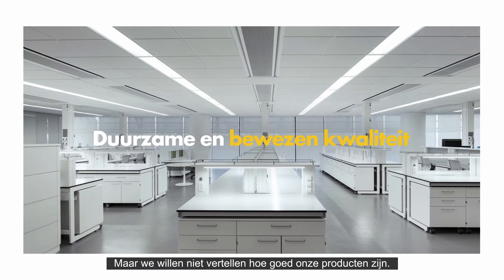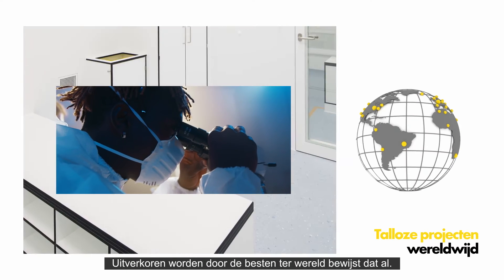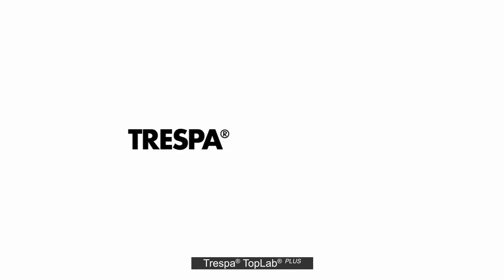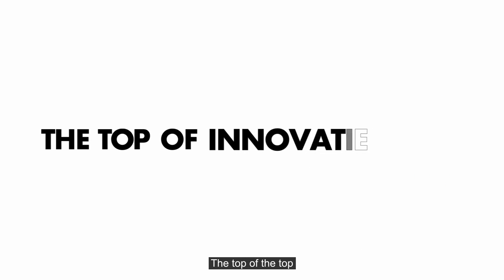But we don't want to tell you how good our products are. Being chosen by the best in the world already proves that. Trespa TopLab Plus — the top of the top.